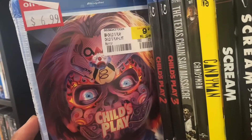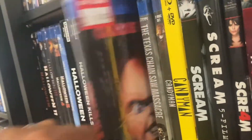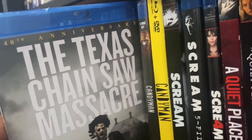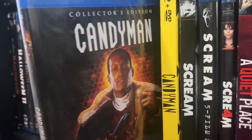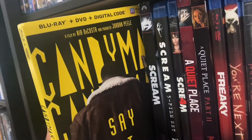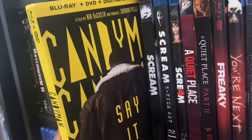We got Child's Play, Child's Play 2, Child's Play 3. Right here we got the Texas Chainsaw Massacre 40th Anniversary edition. We got Candyman — the Collector's Edition from Shout Factory. And we got the Candyman continuation from this generation.